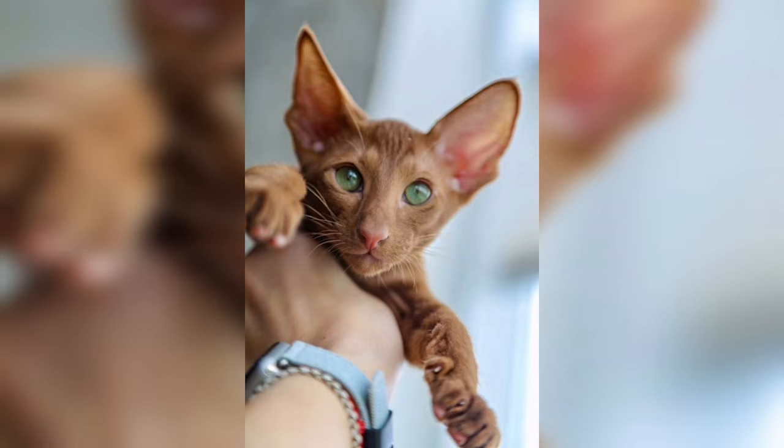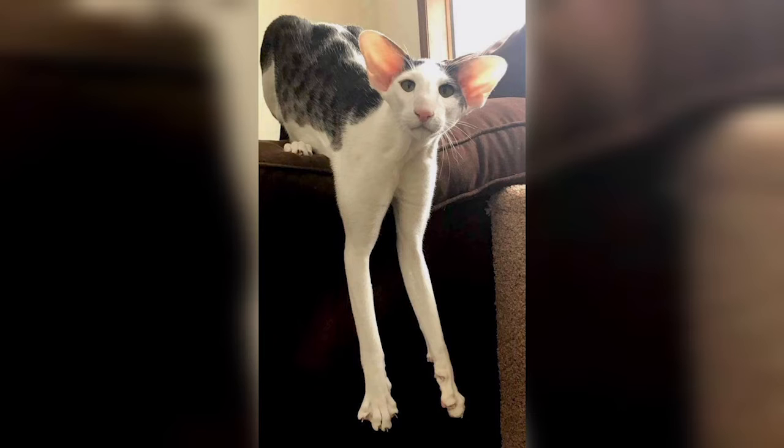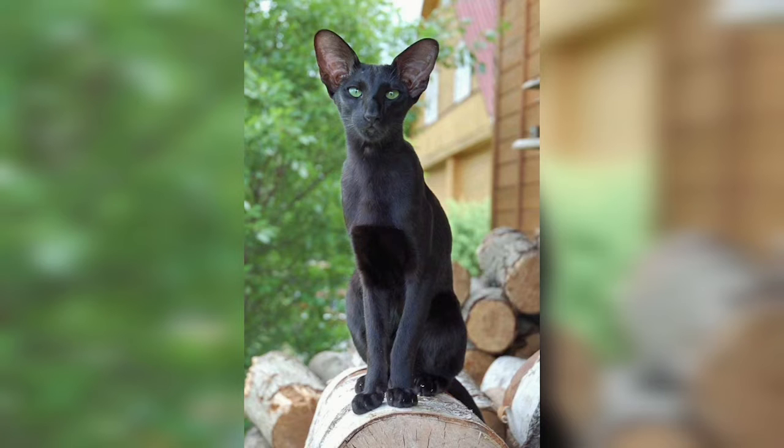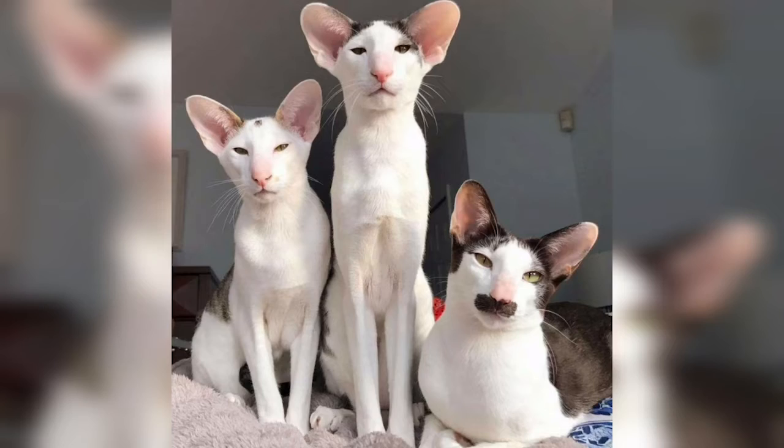Let's take a further look into the Oriental Shorthair. The Oriental Shorthair is a member of the Siamese family of breeds and can be found in various solid colors and patterns such as smoke, shaded, parti-color/tortoiseshell, tabby, and bicolor. All variants are acceptable to all organizations that recognize the breed.